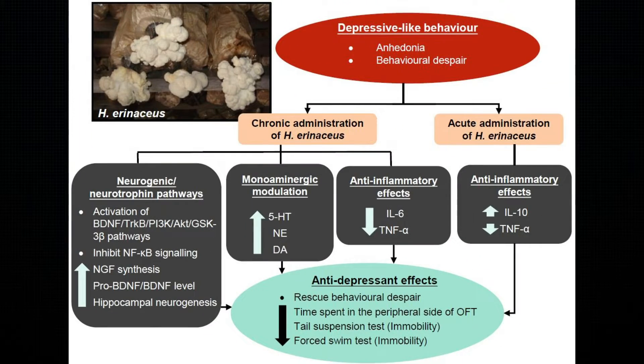Some other benefits come from testing done in test tubes and animal models. For example, it can help with mild symptoms of anxiety and depression through its ability to improve hippocampus function — the area of the brain for processing memories and emotion — as well as helping with nerve injury, traumatic brain injury, and stroke-related brain injury by stimulating the growth and repair of nerve cells. You also have protection against ulcers by preventing H. pylori overgrowth, and prevention of heart disease by helping prevent oxidation of cholesterol in the bloodstream.